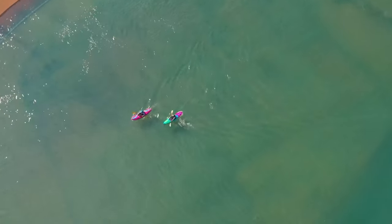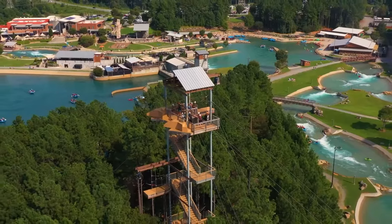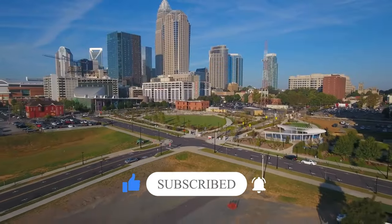If this video was helpful and you want to learn about another major city in North Carolina, be sure to watch our video featuring the best things to do in Raleigh. Also, don't forget to subscribe!